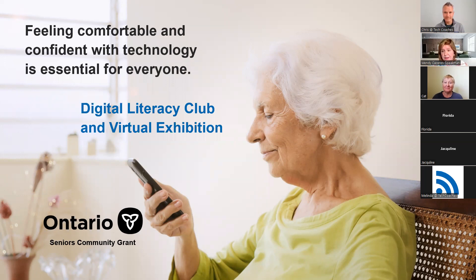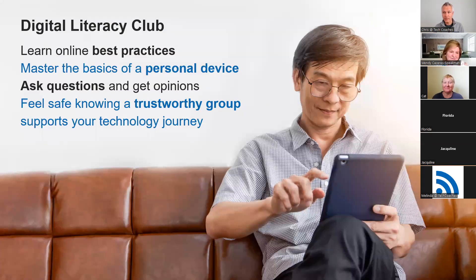My friend Kat is going to say a little bit about what the Digital Literacy Club was all about and tell you a little bit about what our Digital Literacy Virtual Exhibition is about too.